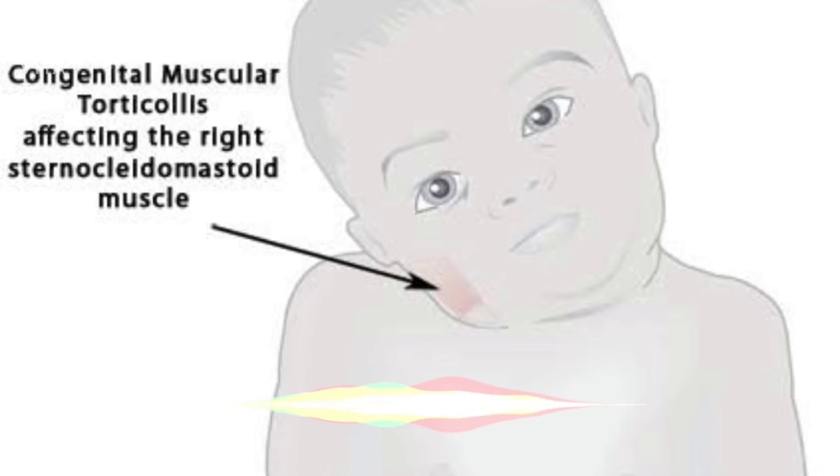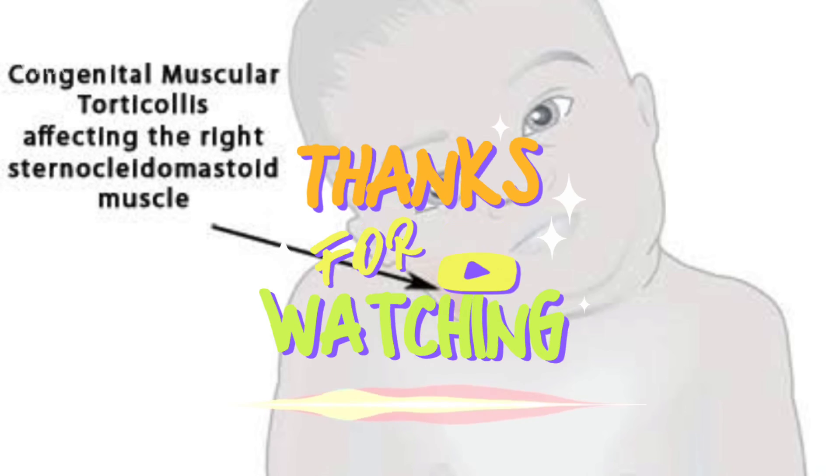Osseous torticollis — that is, malformation of the cervical vertebrae — cannot be treated by homeopathy. Arnica can increase the absorption of a hematoma in muscular torticollis. If a hardening has taken place, you can prescribe Graphites or Silicea, preferred due to their influence on softening the scar tissue.